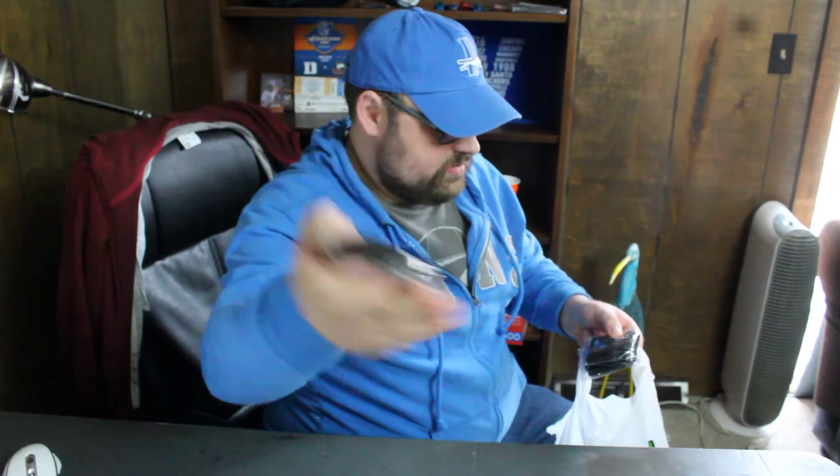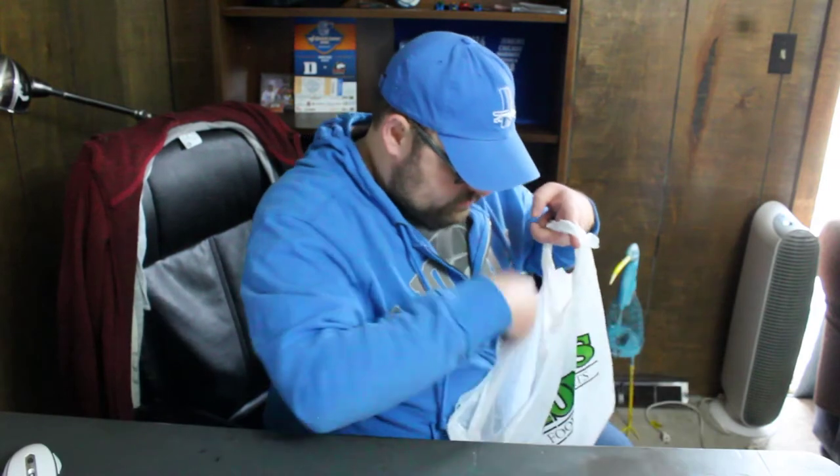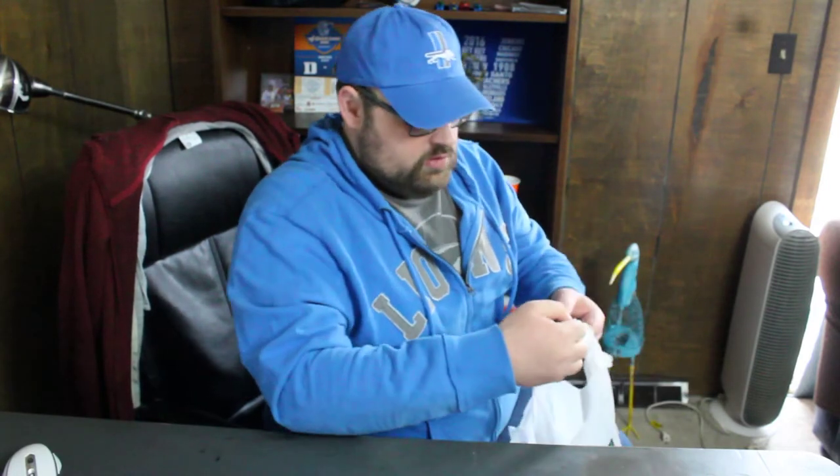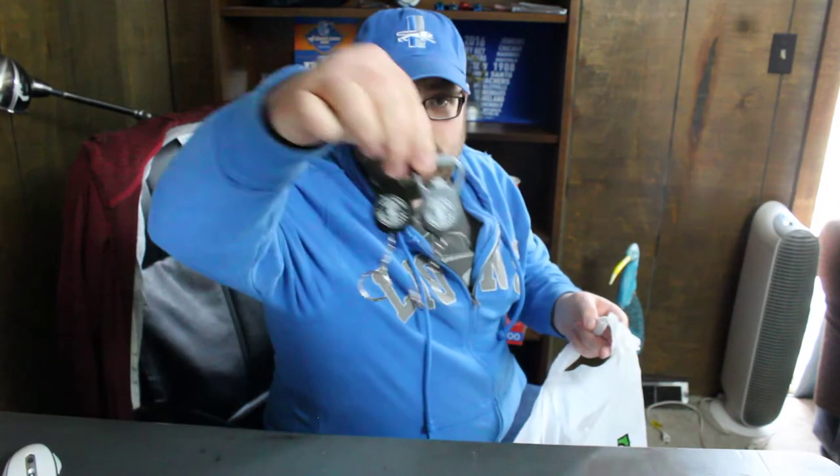Got Bagger Dave's wristbands — like sweat wristbands — six of them. And we've got two Bagger Dave's keychain bottle openers.